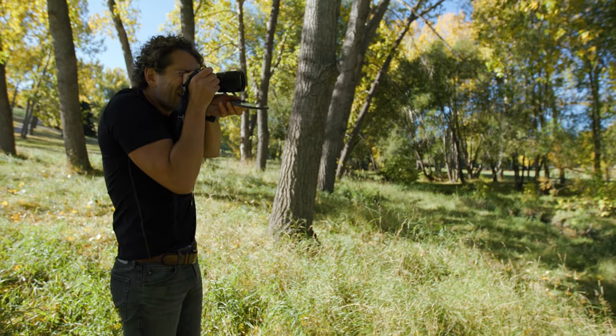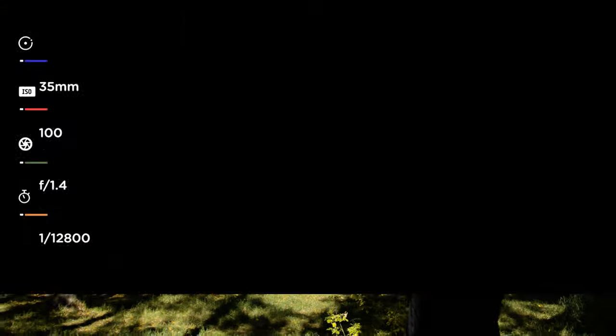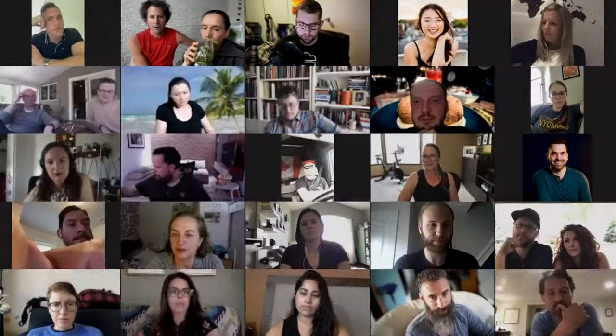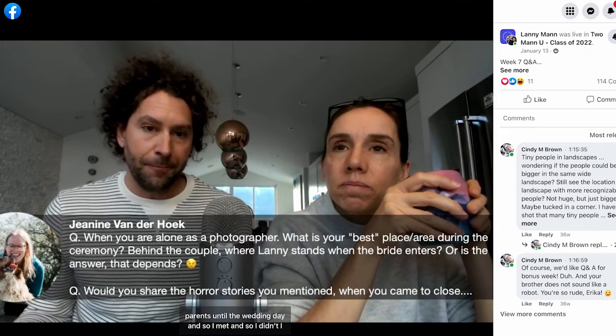So it makes a more interesting composition. That allows us, hopefully, to be able to help accelerate other photographers through that learning curve that we've gone through. Until the wedding day. Sort of 3D pop from the background.